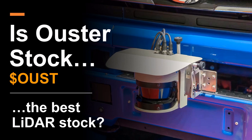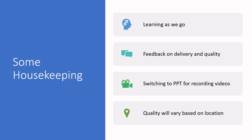Before we get into that, I wanted to touch on some housekeeping issues. Over the last three months we've been delivering videos on YouTube and the feedback has been largely very positive. We were recently approved as a YouTube partner, so we're going to continue producing videos. Your feedback on delivery and quality has helped make our presentations better, but we're certainly learning as we go.